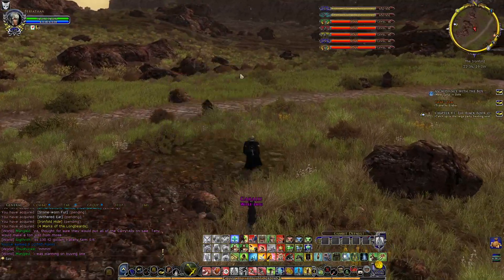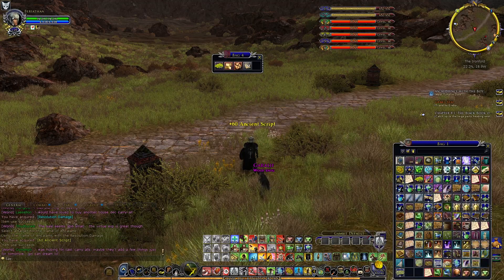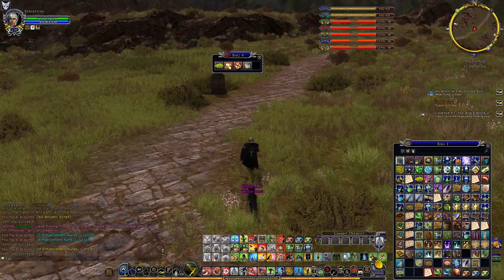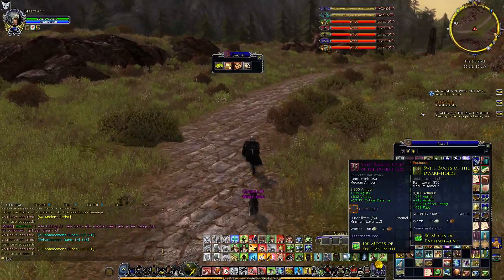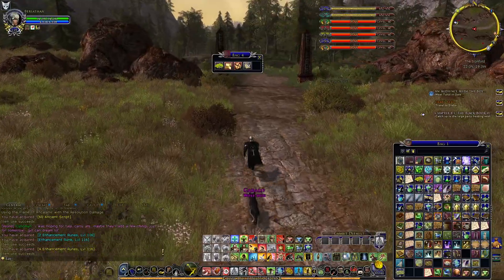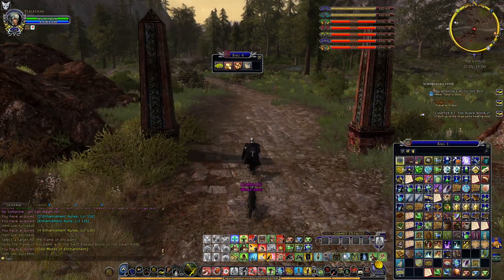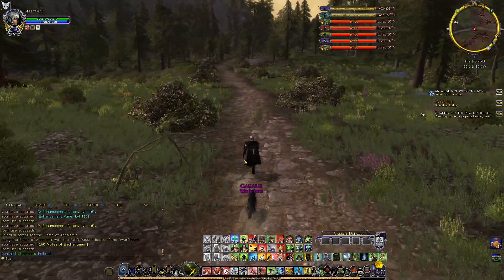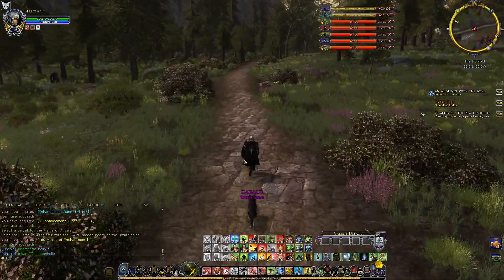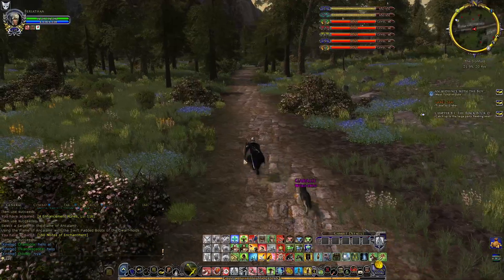This one gives some marks, runes, reputation, and five LOTRO points — always good to have. Some trophies that we can sell or save for tasks later. Resolution damage — no, I don't think I'll keep that one. Enhancement runes. I'm going to just deconstruct these boots. These gems I don't need. Now we can continue our journey west.